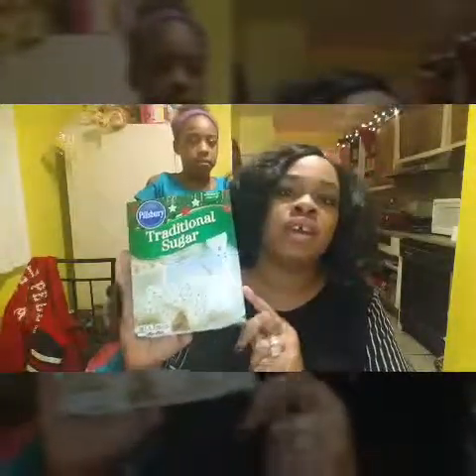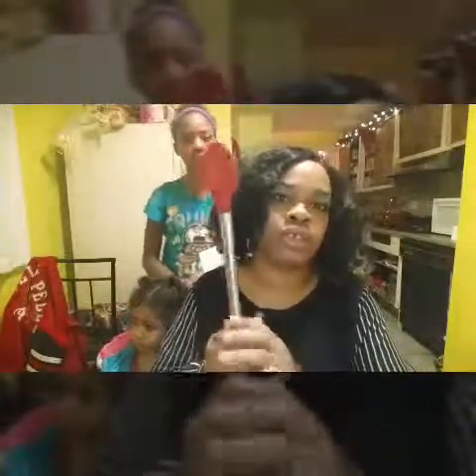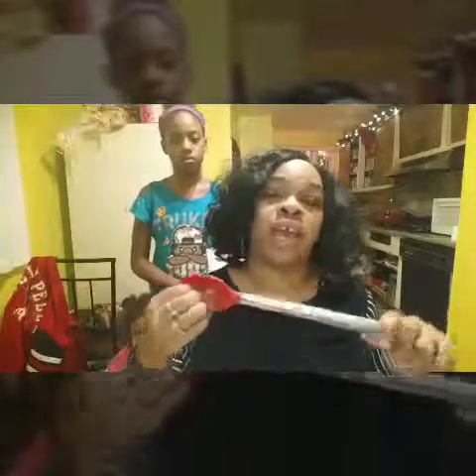I also picked up some sugar cookie mix to make traditional sugar cookies. We do this every year around Christmas time. Another thing I picked up was a Fiberware long spoon to stir the cookie dough with. I like long spoons because they like to break. I think this was $5.99.